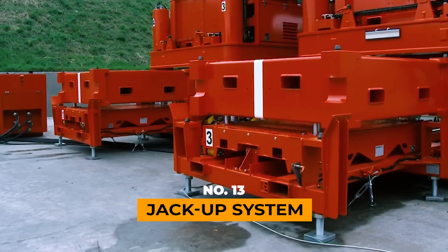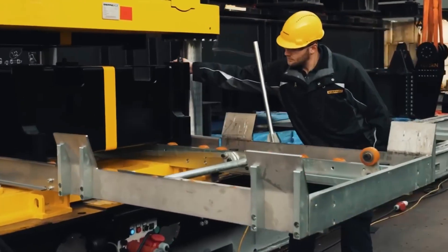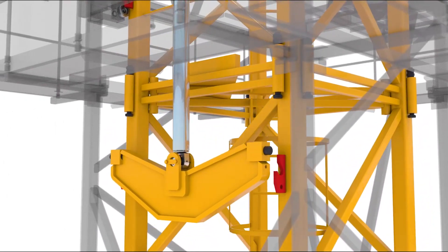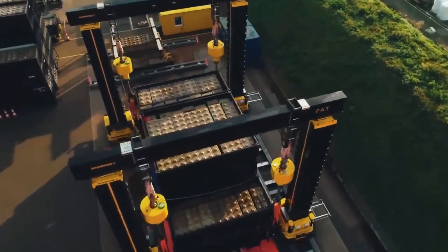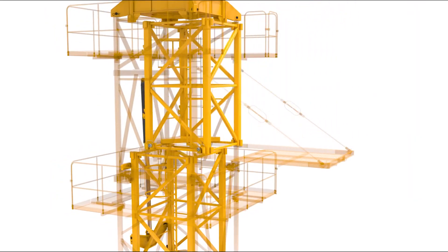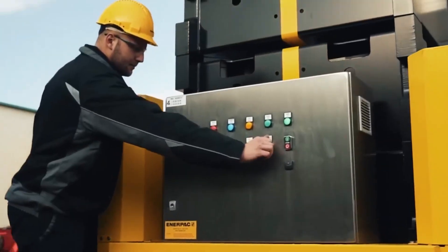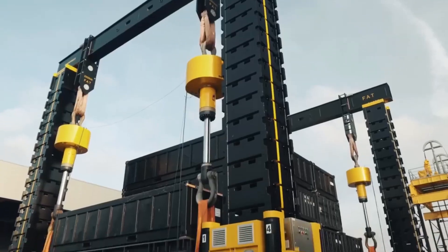JACKUP SYSTEM. Imagine a construction scenario where a traffic interchange needs a revamp. Enter Hydraulic Blocks, the unsung heroes in getting the job done efficiently. Take, for instance, the JS750 unit, capable of hoisting a staggering 750 tons, with a swift lifting speed of up to 6 miles per hour. In a typical setup, four of these units work in harmony, collectively lifting an impressive 3,000 tons.